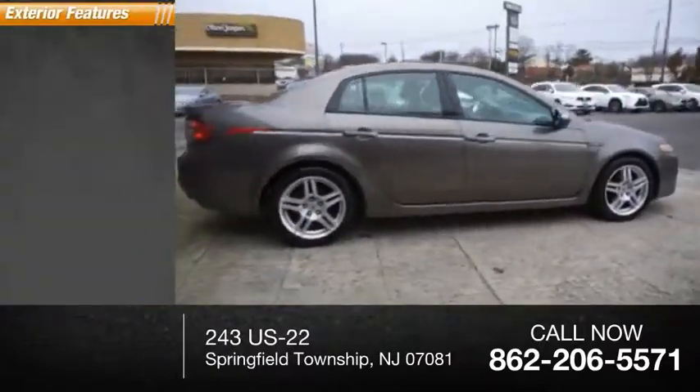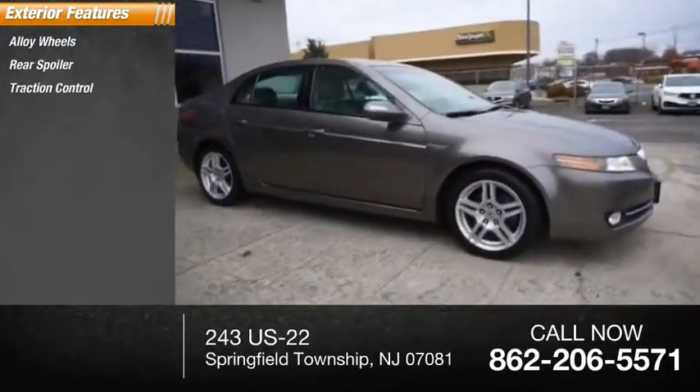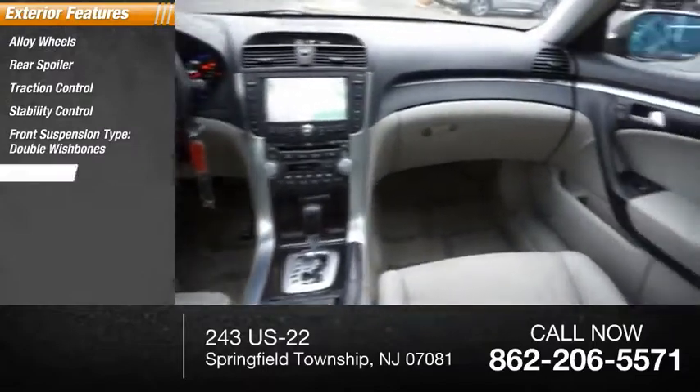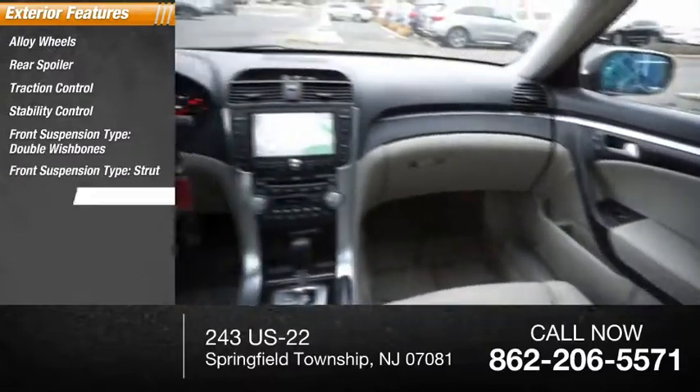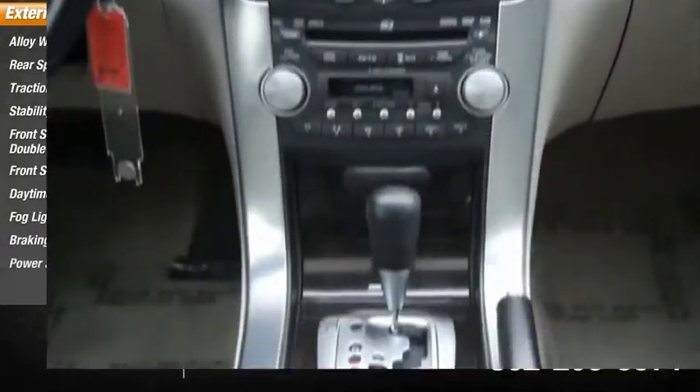Here are some of this vehicle's great options: alloy wheels, rear spoiler, traction control, stability control, front suspension type double wishbones, rear suspension type strut, daytime running lights, fog lights, braking assist, and power sunroof.